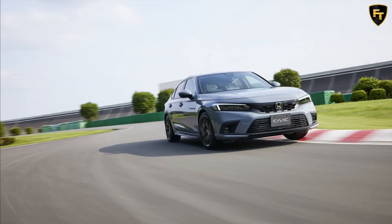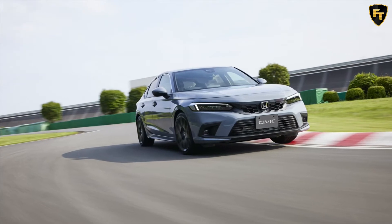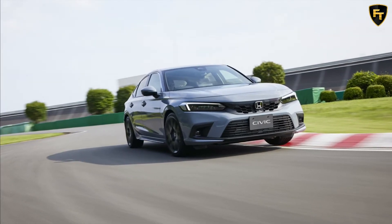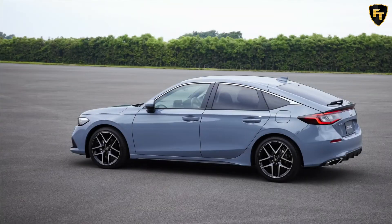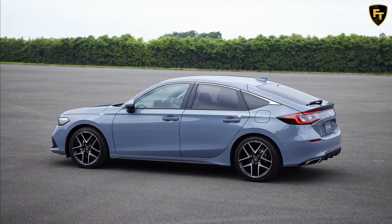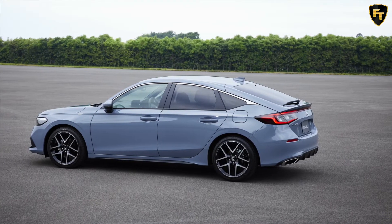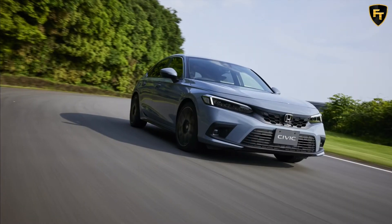The 2022 Honda Civic lineup is expanding as the company has introduced a new hatchback variant. The model unsurprisingly follows in the footsteps of the redesigned sedan and adopts a more mature, if boring, design. The hatchback is distinguished by an angular liftgate and a unique rear end with an integrated spoiler.